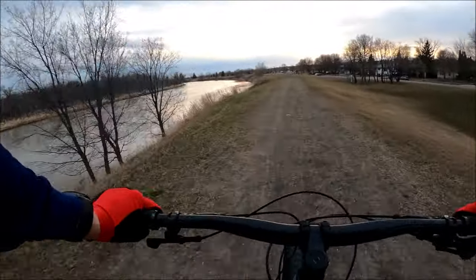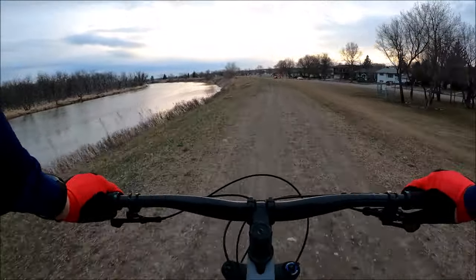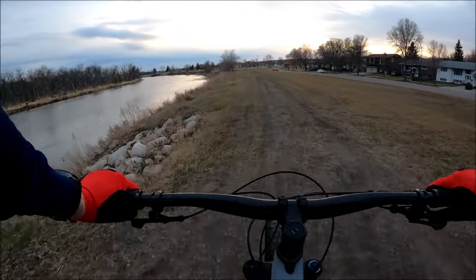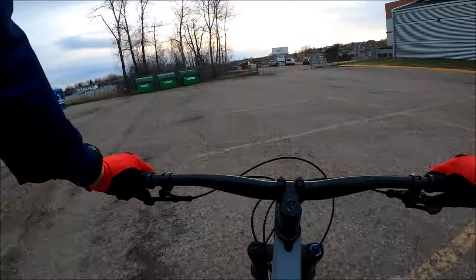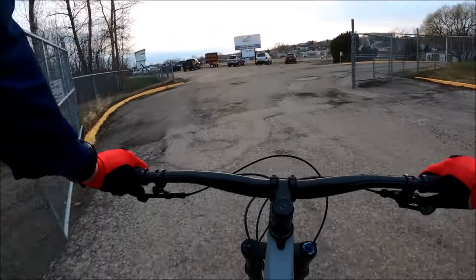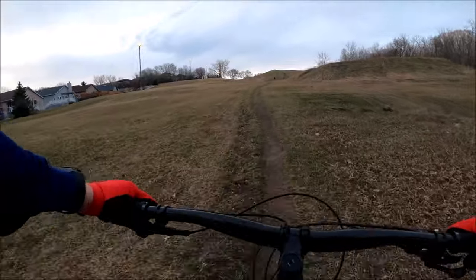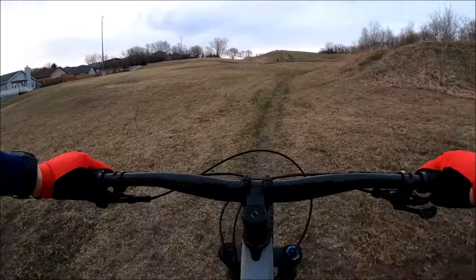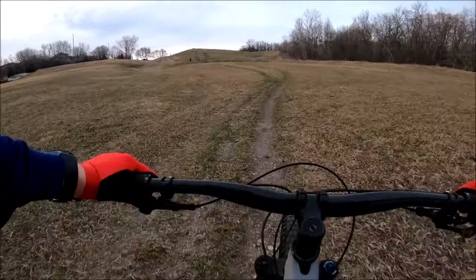There is the river, and a banana. Running track — lots of people out today. So with the Remedy, even though it's bigger travel than most trail bikes, it's a growing trend. I don't find I need to lock it out even on climbs.